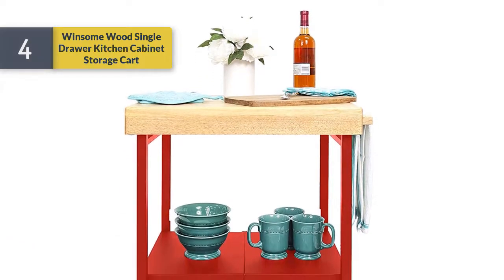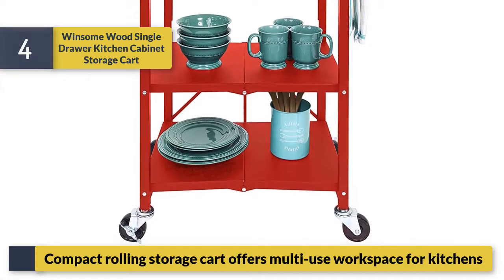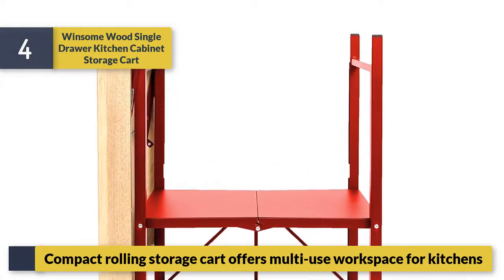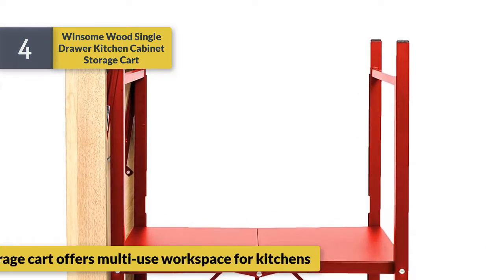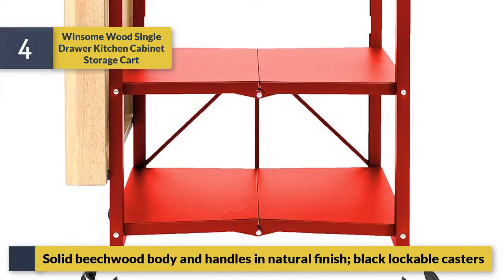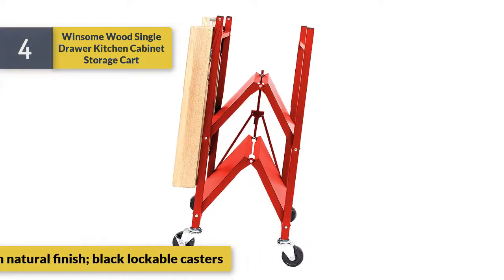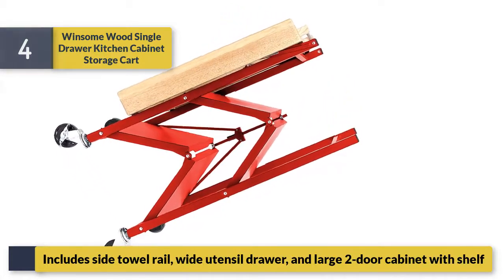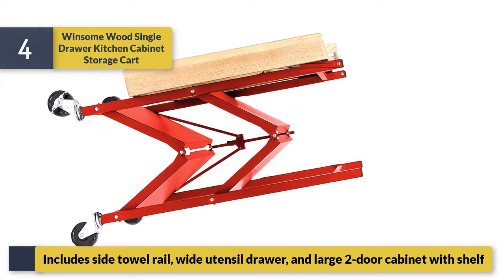Number four: Winsome Wood Single Drawer Kitchen Cabinet Storage Cart. This compact rolling storage cart offers multi-use workspace for kitchens. It features a solid beech wood body and handles with a natural finish and black lockable casters. Includes a side towel rail, wide utensil drawer, and large two-door cabinet with shelf.